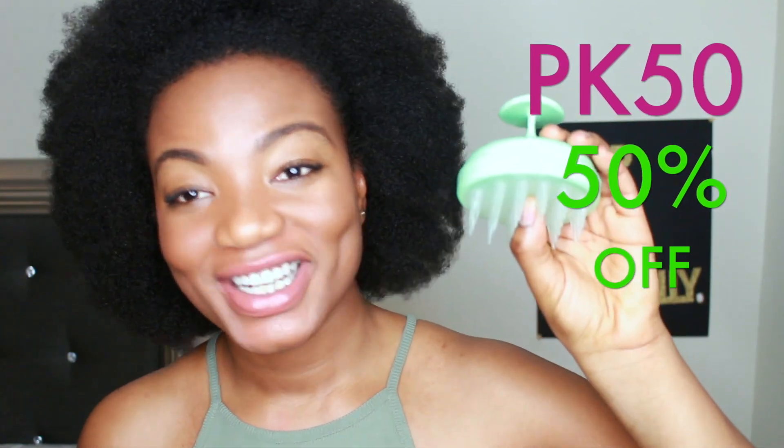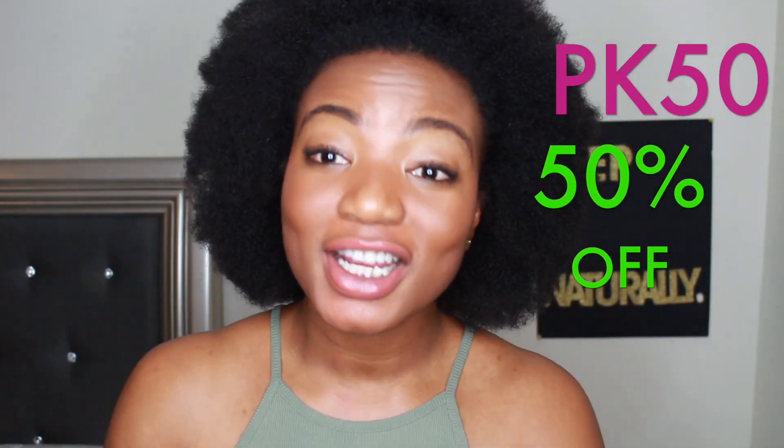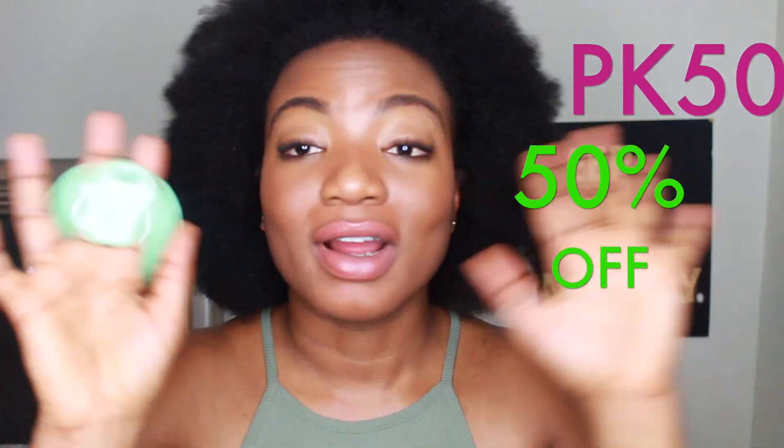Shout out to Vanity Planet — they are giving me a coupon code for you guys to use: PK50, because my initials are PK. PK50 will get you 50% off this Groove scalp massager. All information, the link to the website, and the discount code will be in the description box. If you are like me and got tired of massaging your scalp every day with your fingers, I totally recommend this product.